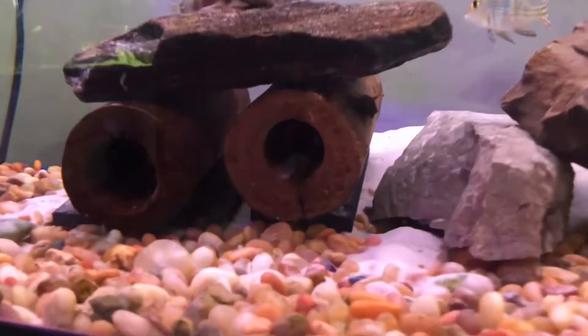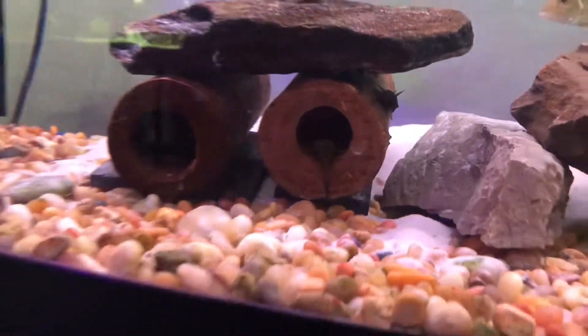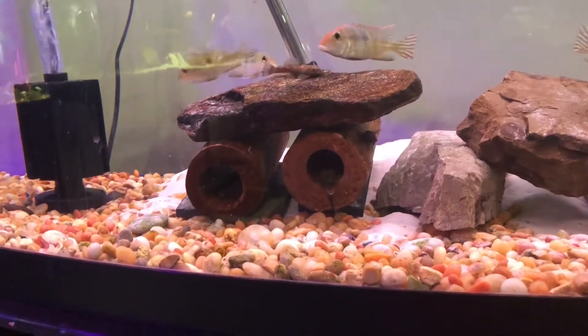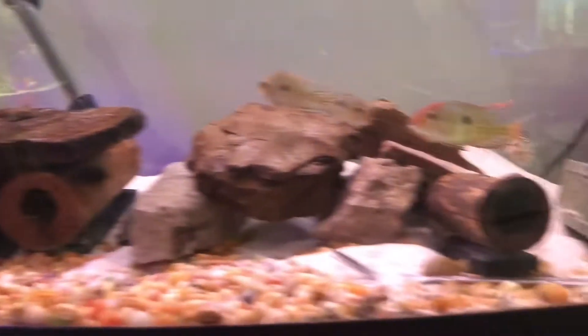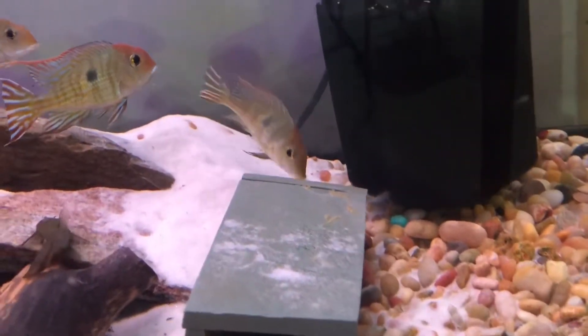And he has a bunch of wigglers in there right now. He picked that cave right away — I put the cave in and within 24 hours there were eggs in it. This was the cave he normally picked. But yep, Geophagus are at it again.